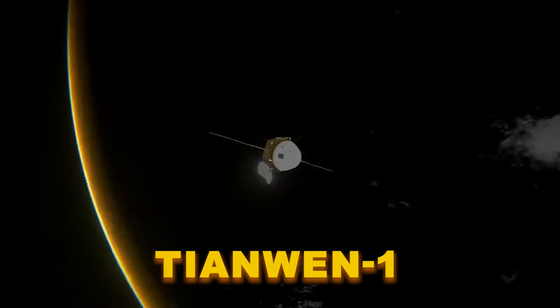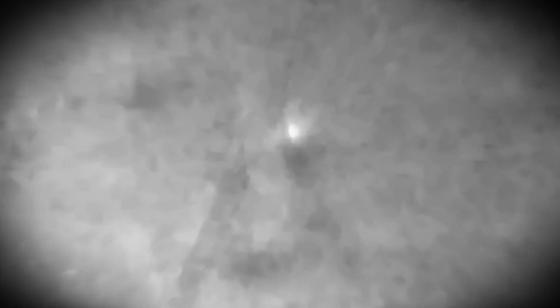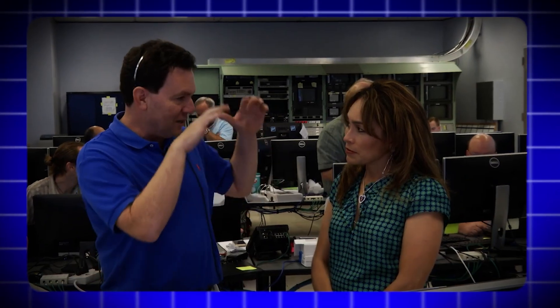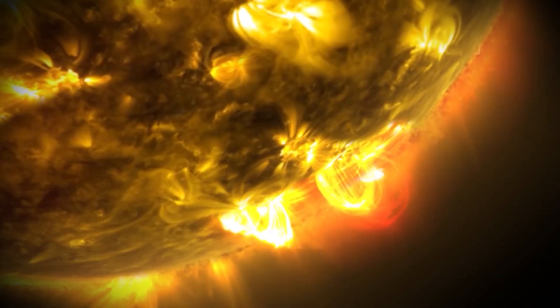Tianwen-1 especially came through with the receipts. Between October 1st and 4th, it captured clear images showing a bright, well-defined nucleus wrapped in a big active coma. The coma stretched out several thousand kilometers, and you could tell the comet was pushing out gas and dust at full power. Nothing about it seemed weak or fading — it was doing everything a heated comet is supposed to do after getting close to the sun. And this wasn't some quick pause in activity either. The Mars flyby happened after perihelion, which means the comet had already passed the point where solar heating should have been strongest, yet it was still firing off gas and dust like it had plenty left in the tank.